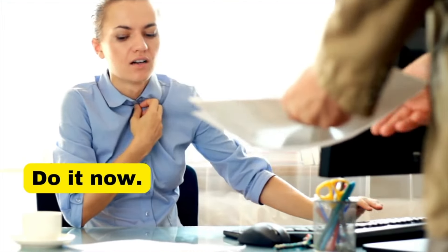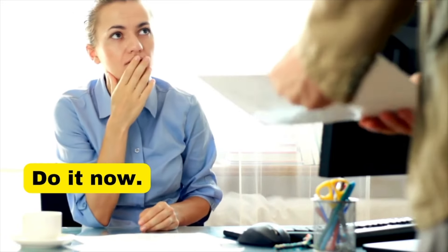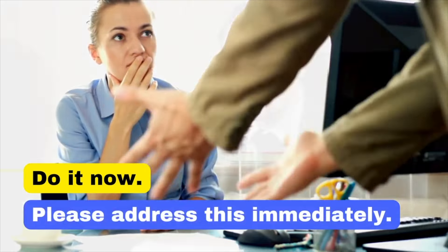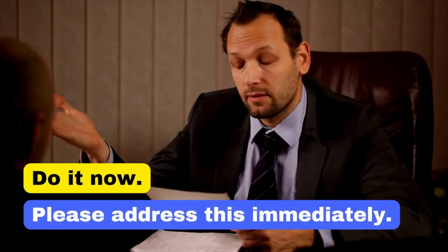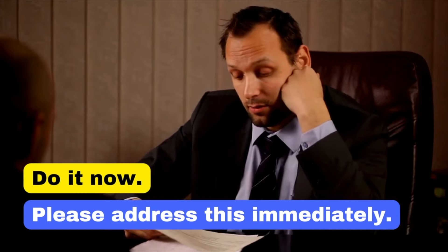Demanding action with 'Do it now' can be abrasive. 'Please address this immediately' is a more polite yet urgent request, maintaining respect. Please address this immediately.